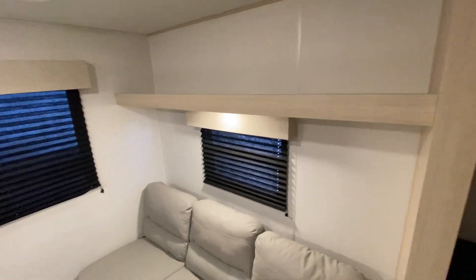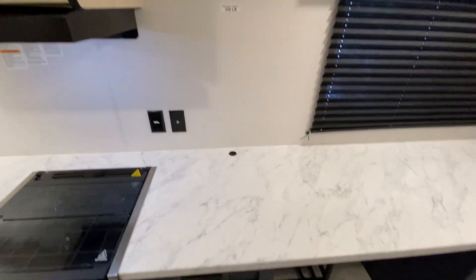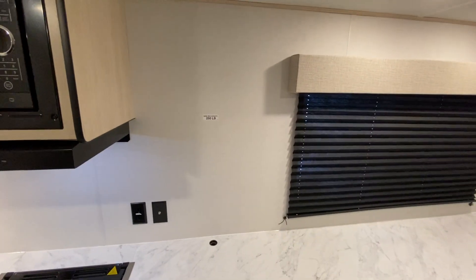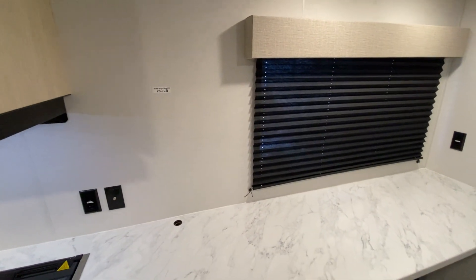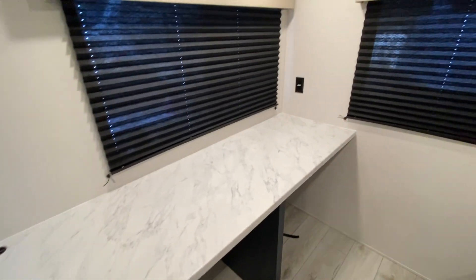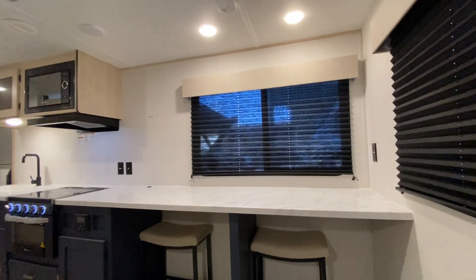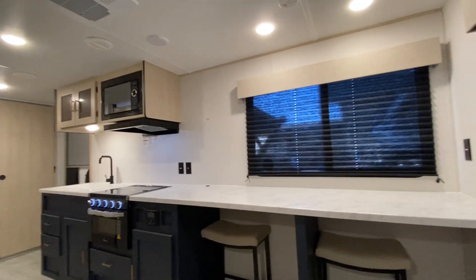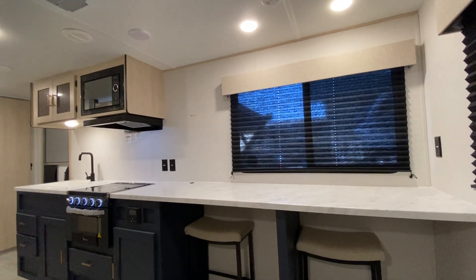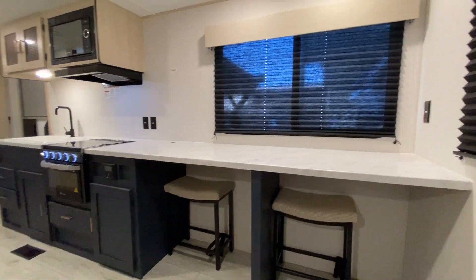Storage above too. You could either sit your TV right here or hang it — there is a stud in the wall where you can hang your TV and sit right here on the couch and watch it, or place it anywhere you want really. I would hang it right there so you have all this counter space to eat, prep, cook, whatever you want to do — or just throw all your hunting clothes up there.